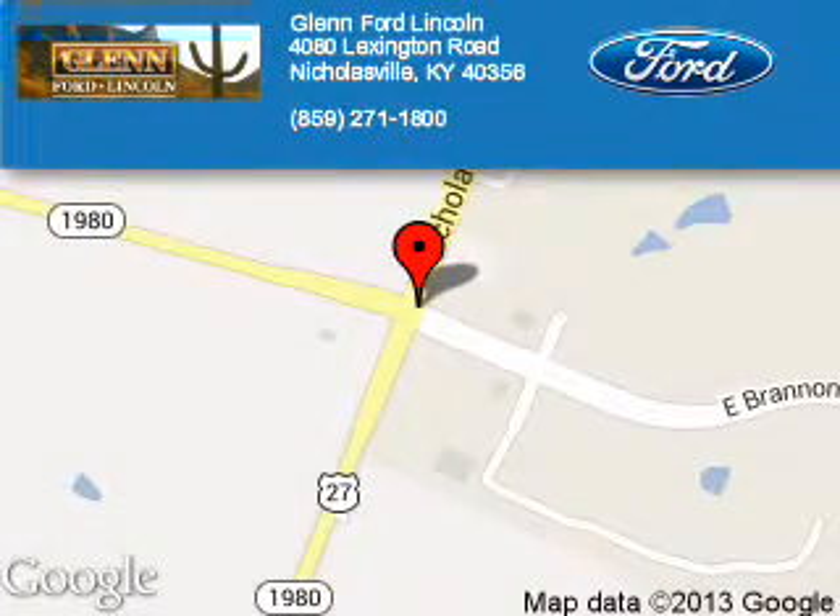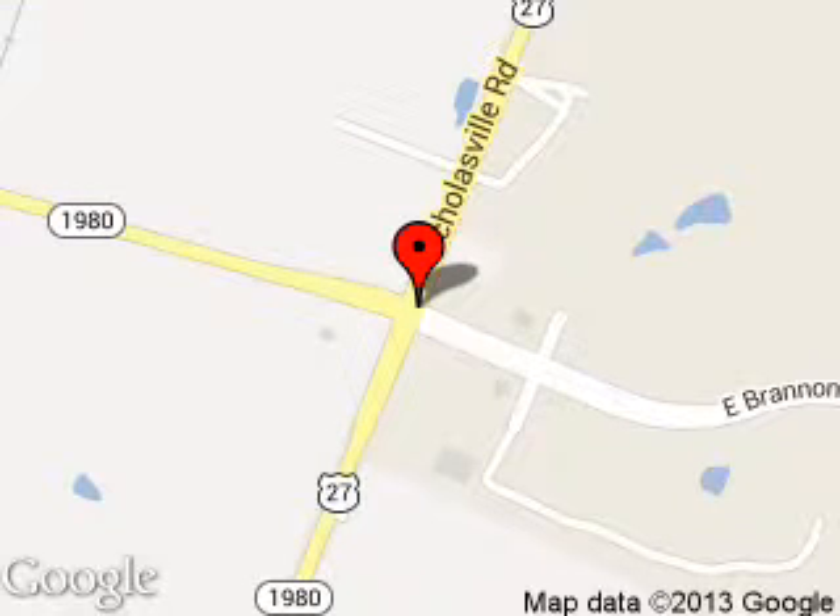Great quality at a great price. Call or click to contact us today. Glenn Ford Lincoln is dedicated to doing everything possible to ensure that the experience you have selecting your next vehicle is a pleasant one. We are located at 4080 Lexington Road, Nicholasville, Kentucky, 40356.